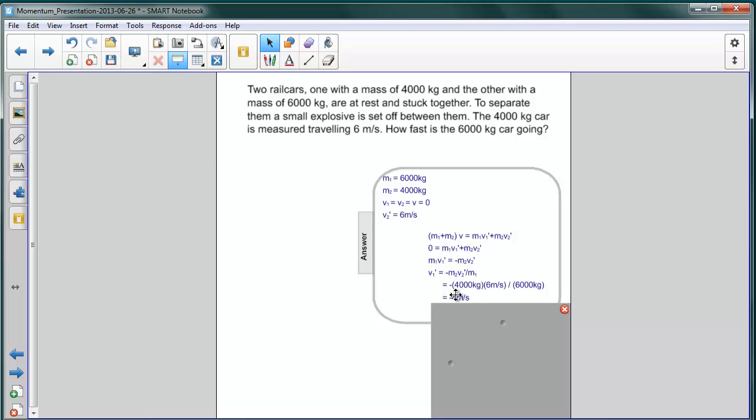The second car, the 6,000 kilogram car, is moving in the opposite direction to the 4,000 kilogram car.